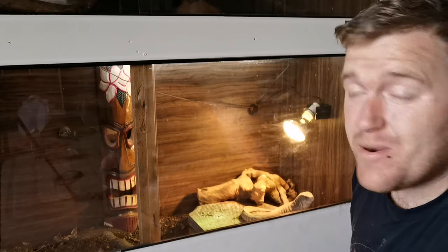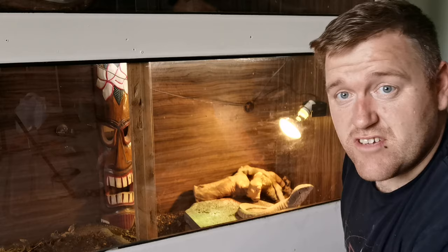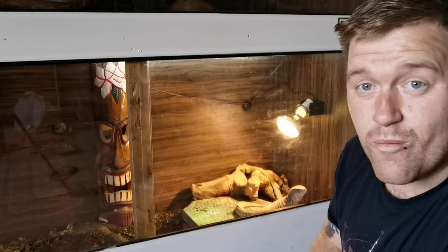Hello and welcome back to yet another tutorial on this channel. I'm going to show you guys five tried and tested ways how you can up your reptile keeping game. Now you may be doing some of these already, so it might just be four or three or two tried and tested ways for you. But we're going to show you everything you need to know right now.